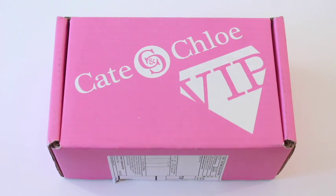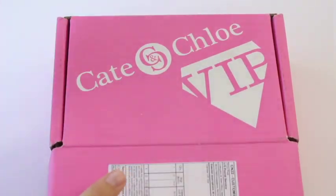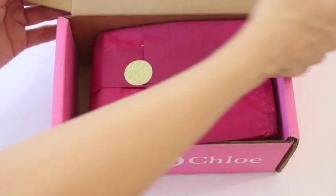Hi everyone, welcome back to my channel. Sarah from Year of Boxes, reviewing Kate and Chloe's VIP subscription for September 2016. This is a jewelry subscription and I've really been loving my boxes from them the last few months. There was one that was a little off, not really my style, but the others have been awesome. I remember when I first tried this box a couple years ago, when it first came out.